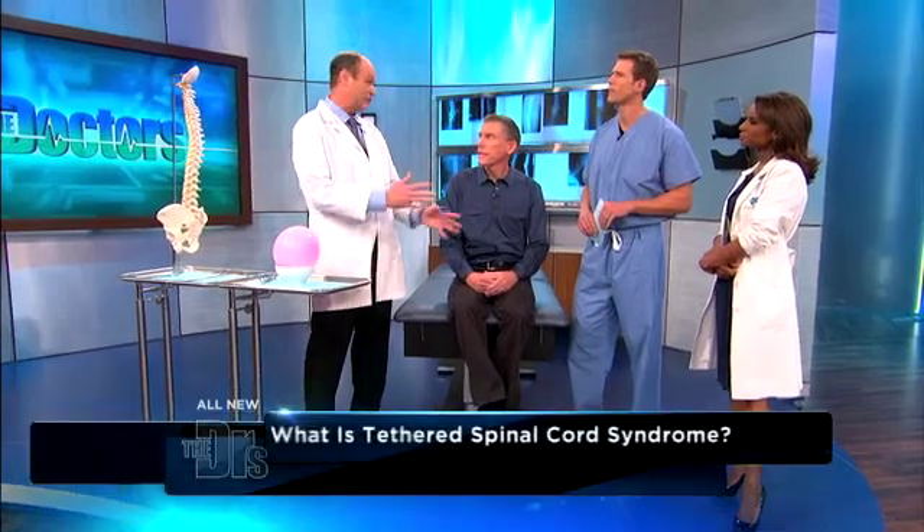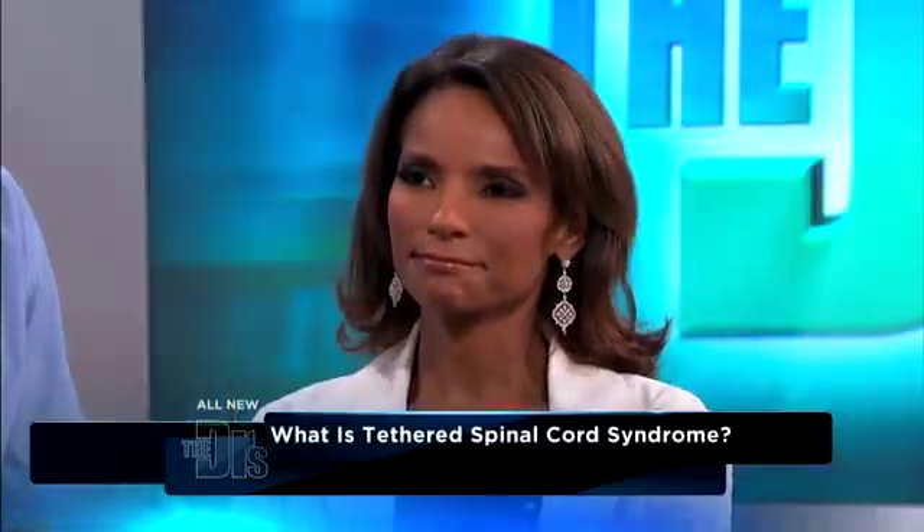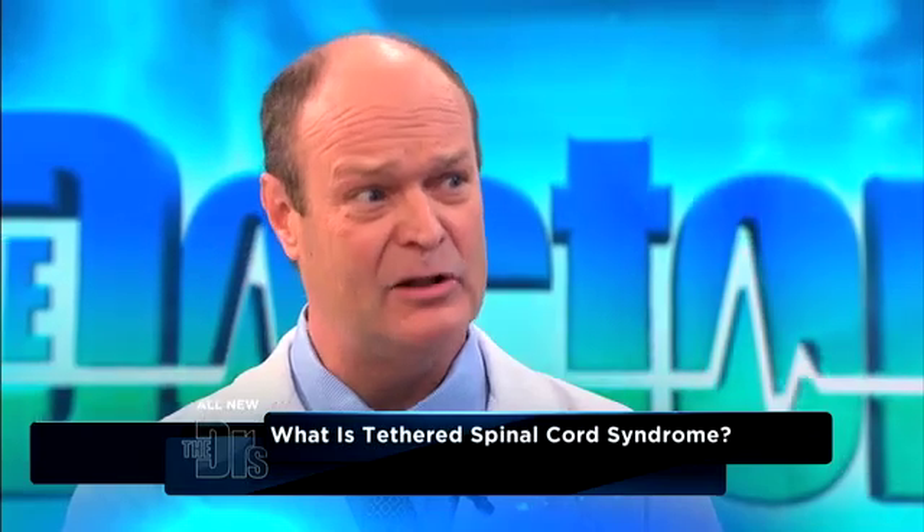We've never talked about tethered cord before on the show. Is this more common than we realize? Tethered cord in an adult is relatively a new diagnosis. We didn't really find out much about it until the 70s and 80s with the advent of MRI scans. Before that, it was known about in children from tumors, but in adults, not a lot was known.